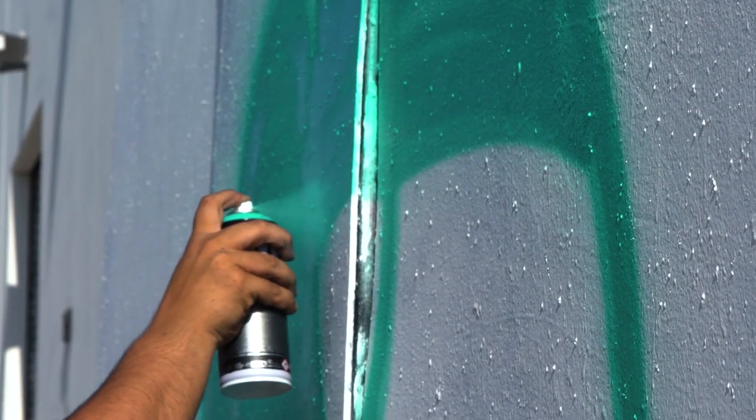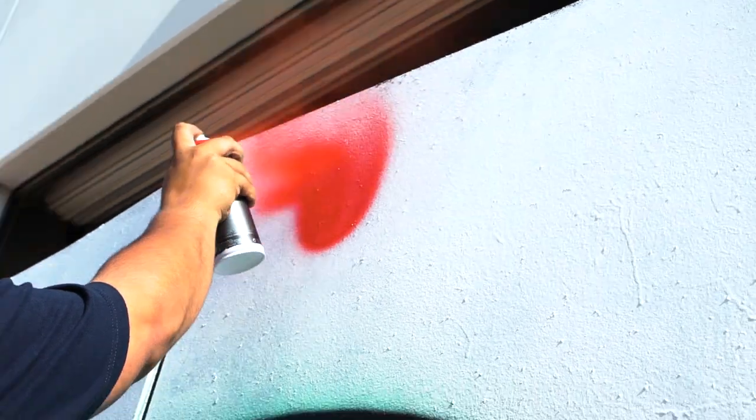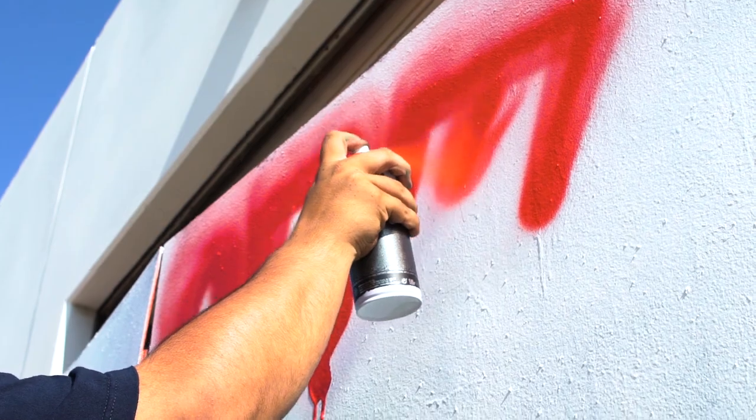Speed's opaque coverage is second to none and the velocity of the paint by itself will let you know that it's serious. So grab these up now and get to work, and don't forget to tag us in your Instagram posts at Spray Planet and at MTN Colors for a chance to be featured.